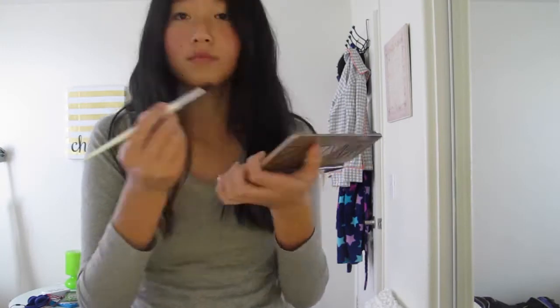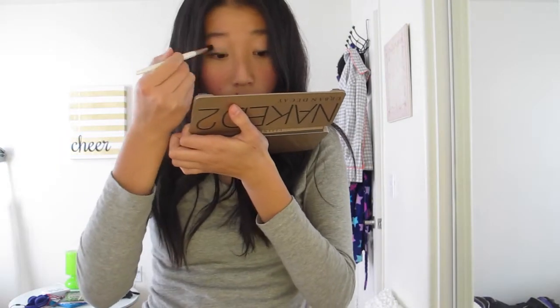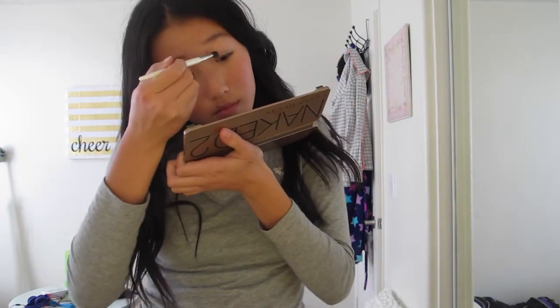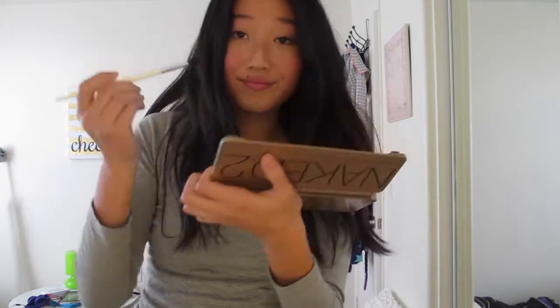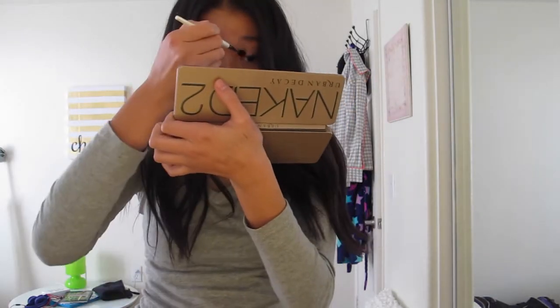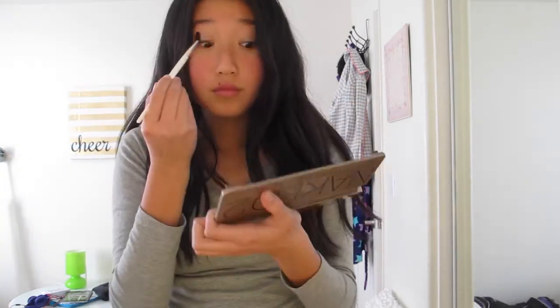Let's just get started — I'll speed this up quite a bit because you all know how I do my makeup. I've done it in so many videos. I concealed my under eye circles because they're very ratchet, and then I put a neutral shade all over my lid and a darker shade all over my crease. I love the contouring that this makes, it's so beautiful.